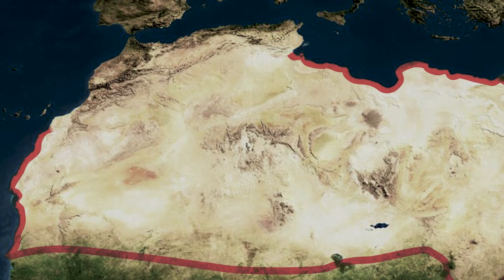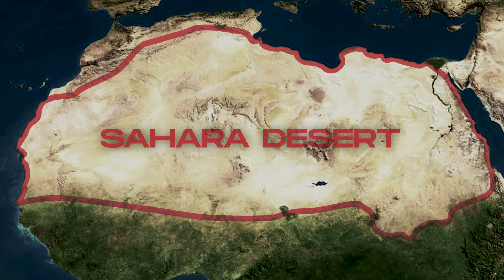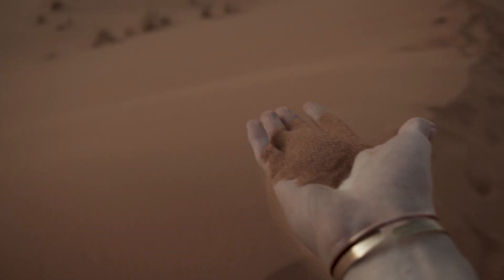Spanning 10 countries and 3,000 miles across the continent of Africa, this is the Sahara Desert. Just look at it for a second. It's hot, dry and definitely not hospitable for humans.